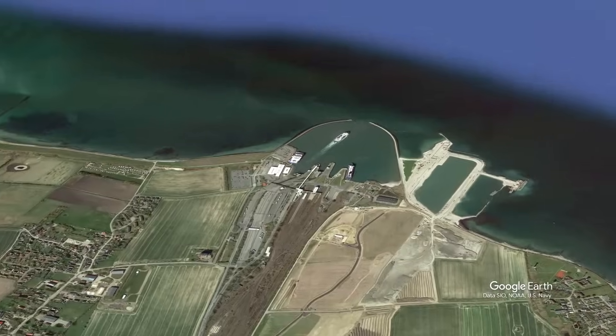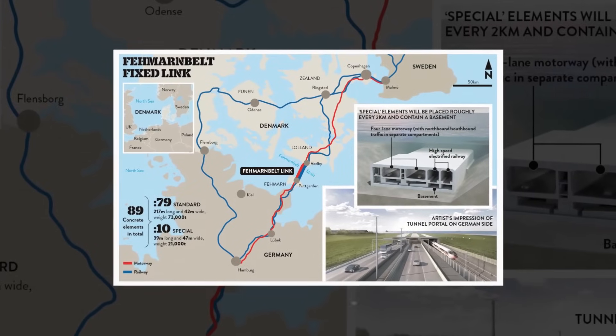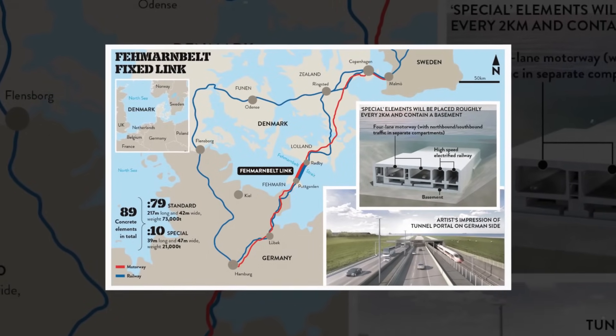Behind the scenes lies a story of vision, political grit, environmental controversy, and cutting-edge innovation — a story that's reshaping the future of European infrastructure.